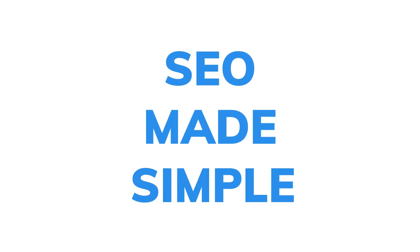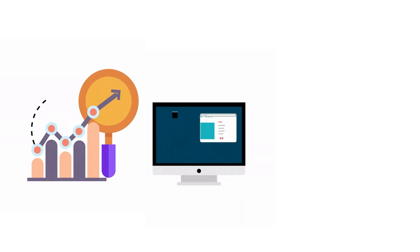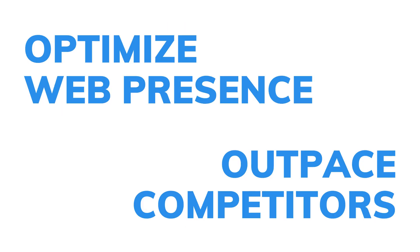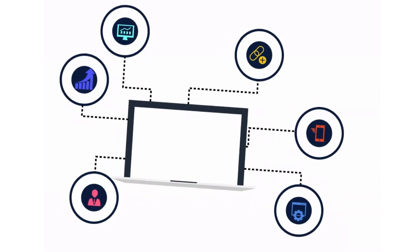SEO made simple. Dive into our comprehensive suite of SEO tools. Whether you're tracking search rankings, conducting site audits, or researching keywords, TapFree has everything you need to optimize your web presence and outpace competitors. All your SEO needs, solved with one smart solution.